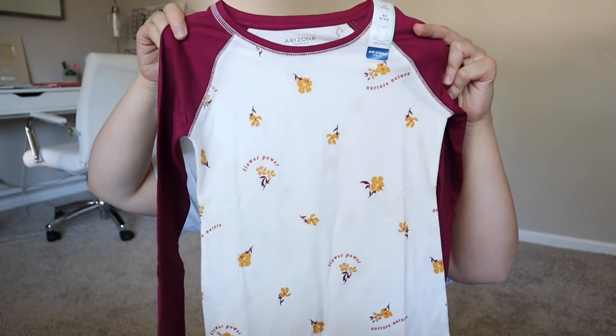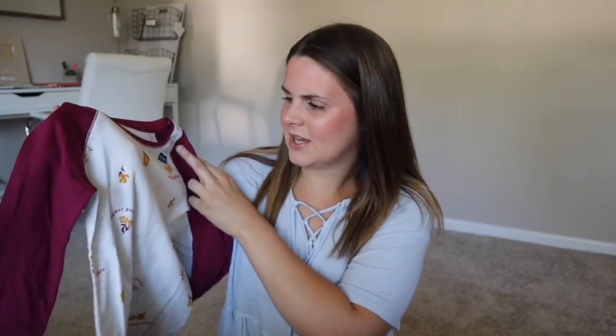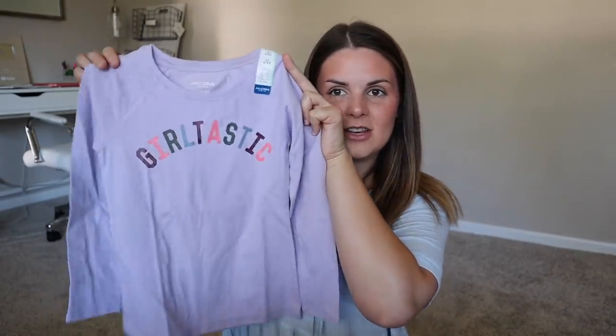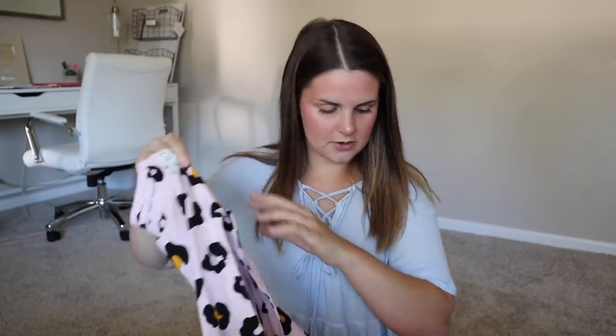I got her a couple of long sleeve shirts — just comfy shirts she can wear to school. If she stains them I really don't mind, and they're four bucks each. This one is super cute — it has this flower print on it and says 'flower power' and 'mother nature' all over it. Cute little colors. I'm in love with this one. Cheetah is so in right now; I feel like when I was in middle school cheetah was popular, then it faded. It might still be tacky to some people but I love it.